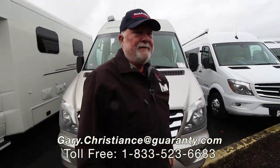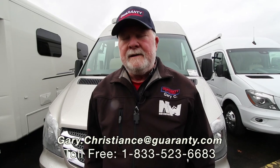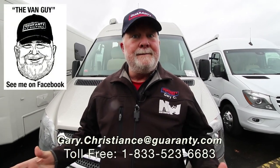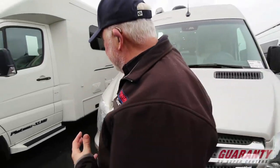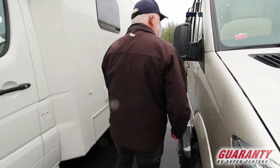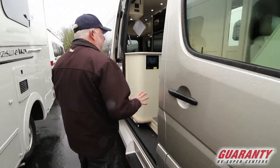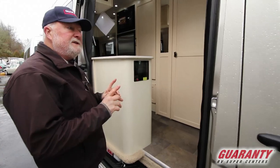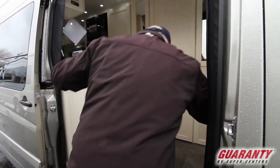Welcome to the world-famous Guaranty RV Supercenters right here in Junction City, Oregon. I'm Gary Christians, the van guy, and I've got more vans for you today. This is a 2019 Pleasure Way TS floor plan. We don't have the front lounge but what we have in place of that is amazing. Let's take a peek inside.